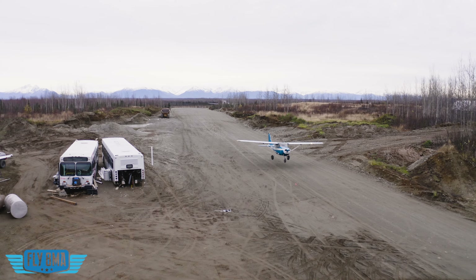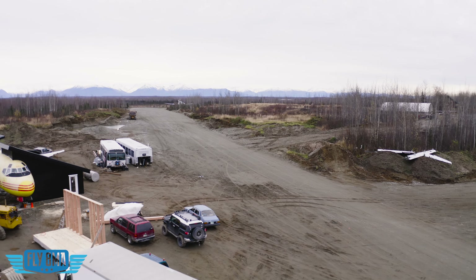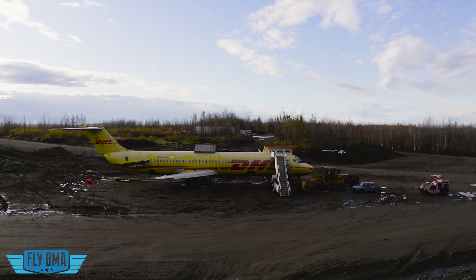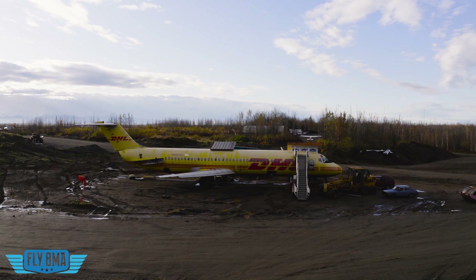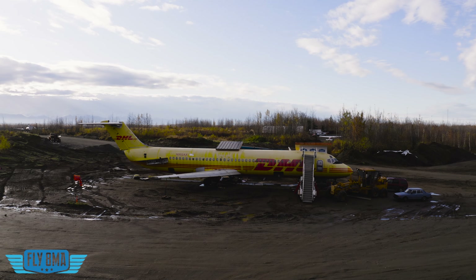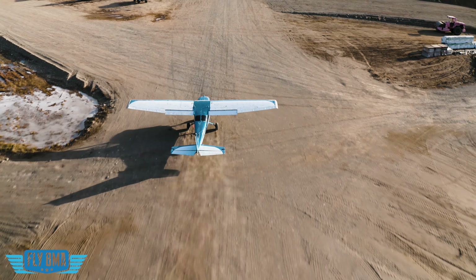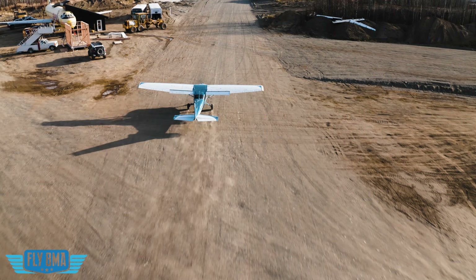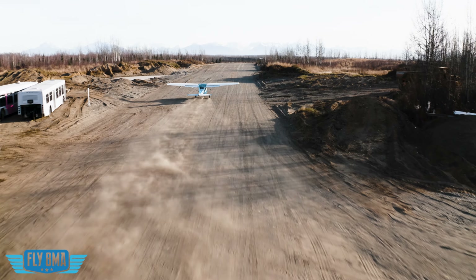The other thing that was really cool for me is flying around here with students and starting to hear people on the radio use this as a navigational landmark. We have Wasilla airport, Big Lake airport, Big Lake, Meadow Lakes area, Beaver Lake — and then hearing people call out the Flight Mike Alpha Pilot Lodge on the radio as a landmark, where we have these gigantic airplanes easy to see from miles away. That was super cool to see all this come together.